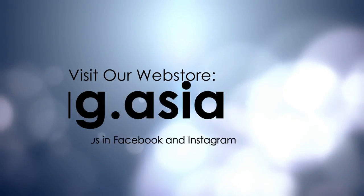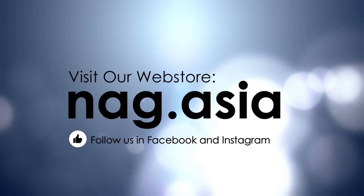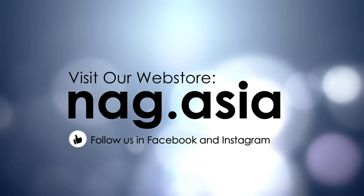Visit our website for more at www.energy.asia, and follow us on Facebook and Instagram.